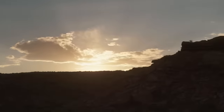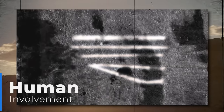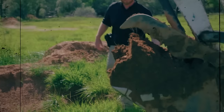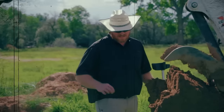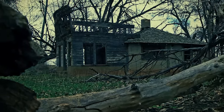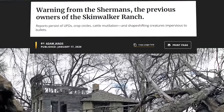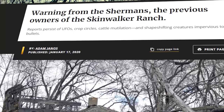This uncanny resemblance to a waterway sparked the belief that this might be where an unknown and potentially groundbreaking piece of technology was concealed on the ranch. The revelation left the team in awe and anticipation. The discovery of these remarkably linear and orthogonal lines strongly suggests human involvement, possibly in the form of trench digging — a clear indication that someone had intentionally manipulated the landscape. The significance became even more apparent when it was realized that this specific location had been mentioned in warnings from the Shermans, the previous owners of the ranch.